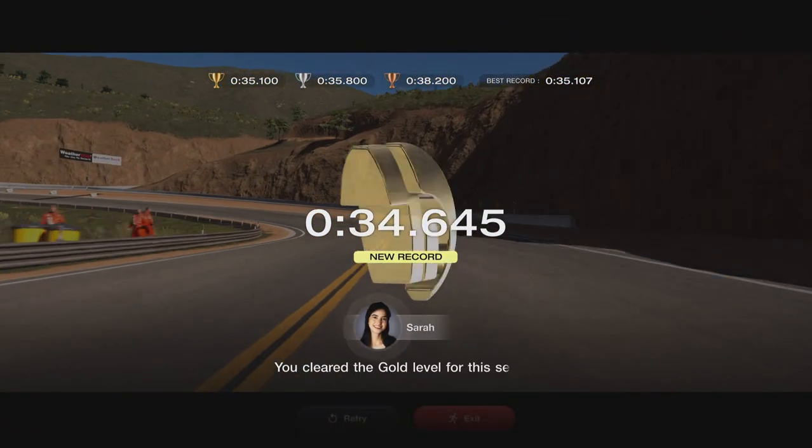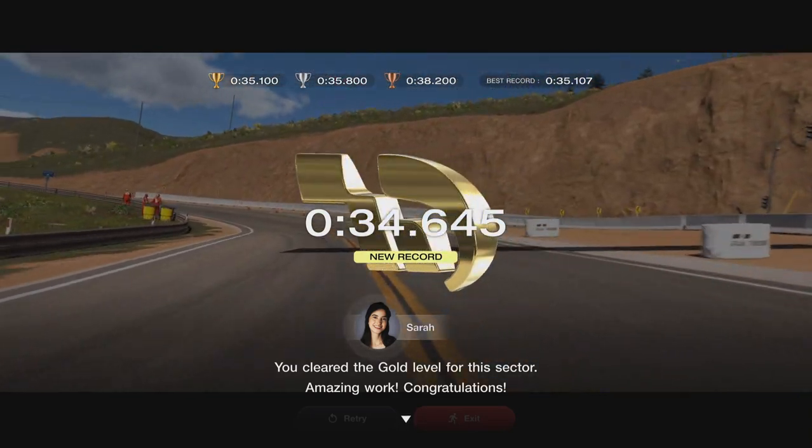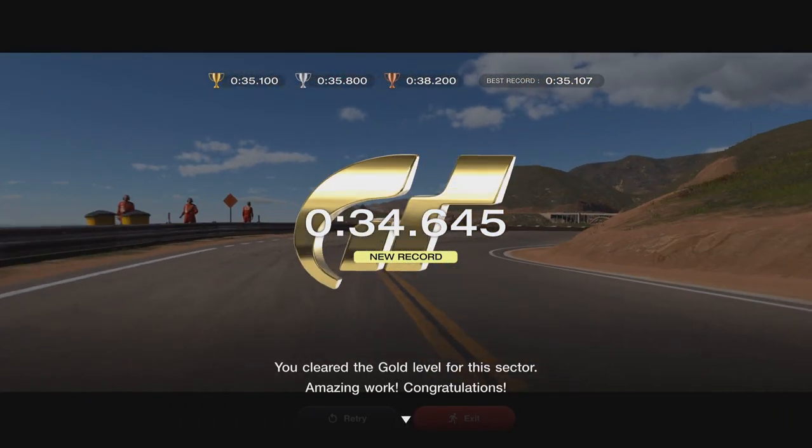We've got a golden 34.645, which is well into that time, and we're being congratulated. Once you've done Sector 1, you then go and do Sector 2.